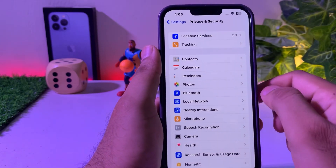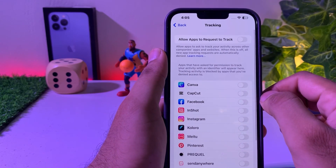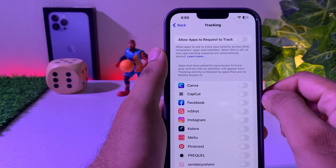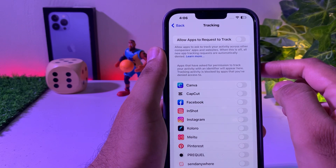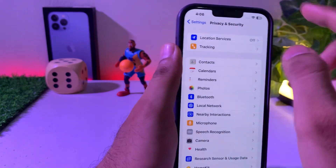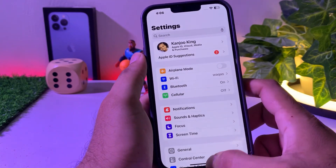Now go back. You can see on screen Tracking — tap on that. You can see on screen Allow Apps to Request to Track. Turn off Allow Apps to Request to Track as well. Now go back.